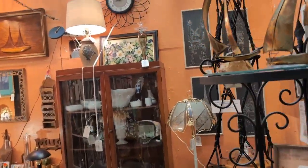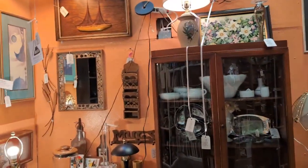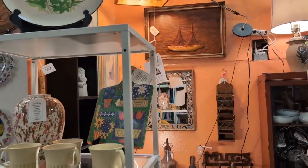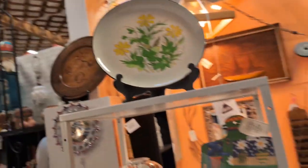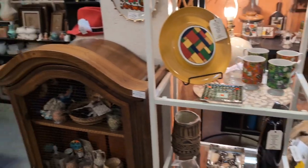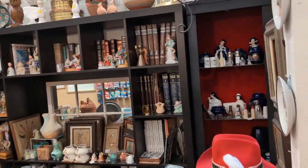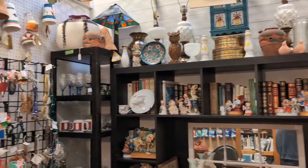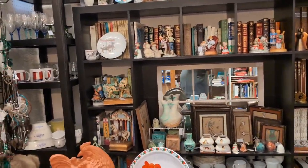Always good stuff here at the Brass Armadillos in whatever state you're in. I recommend if you have a Brass Armadillo in your state, you go to it. Phoenix actually has two, and this one has two stories. We're just checking out the bottom floor — so much stuff to look at. We didn't bring the camera with us; normally we have a camera with multiple SD cards and multiple batteries.